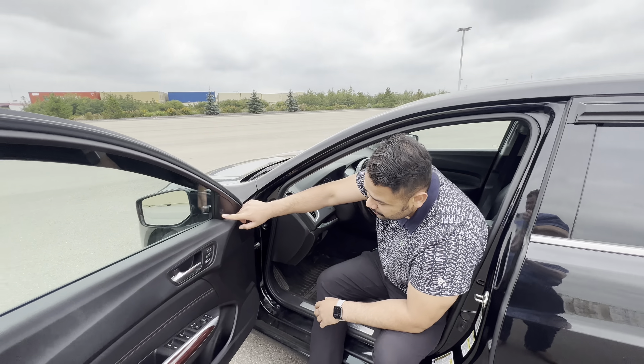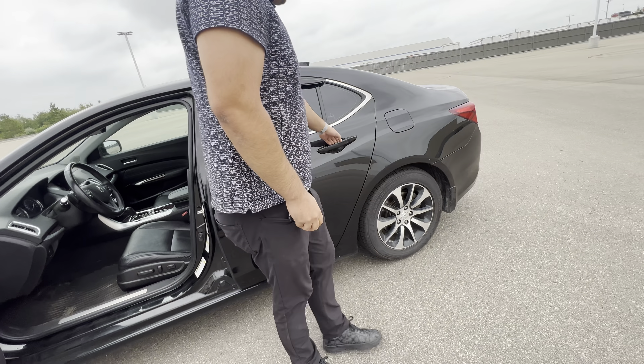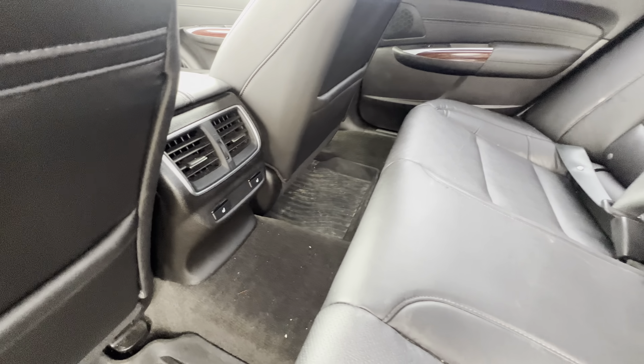It's only got 101,000 kilometers on it. You're going to have your blind spot warning and memory seats as well. In the back, your rear passengers are really nice and comfortable because they do have rear heated seats back there.